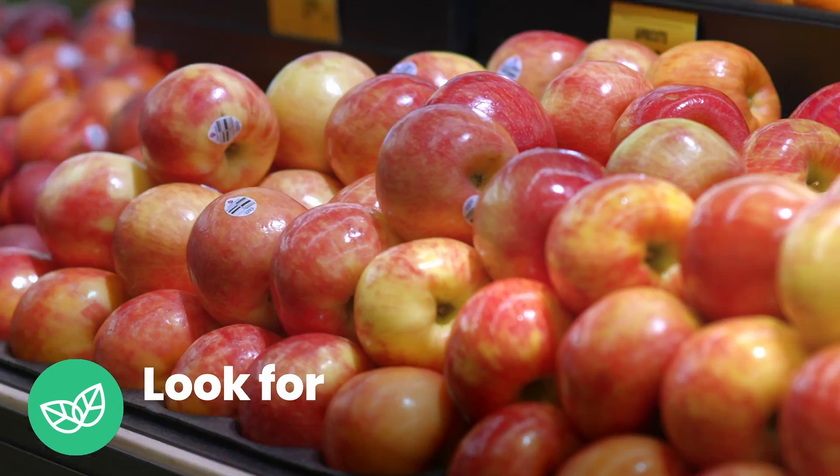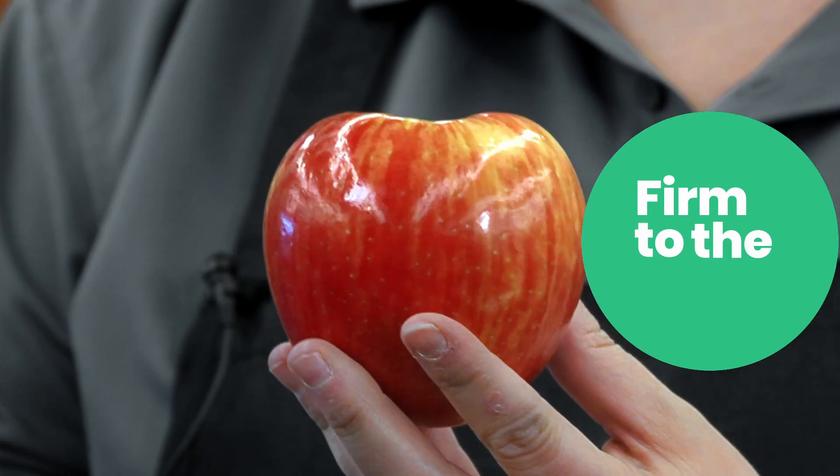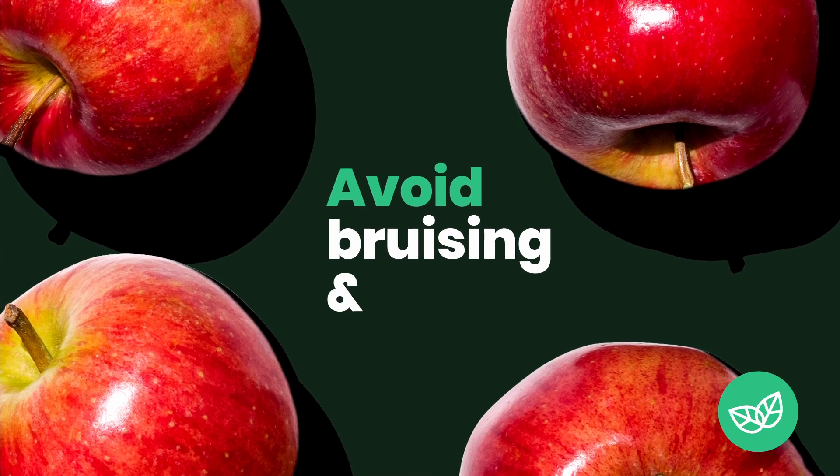When picking an apple, you want to look for great color and the apple should be firm to the touch. You want to avoid any bruising or soft spots.